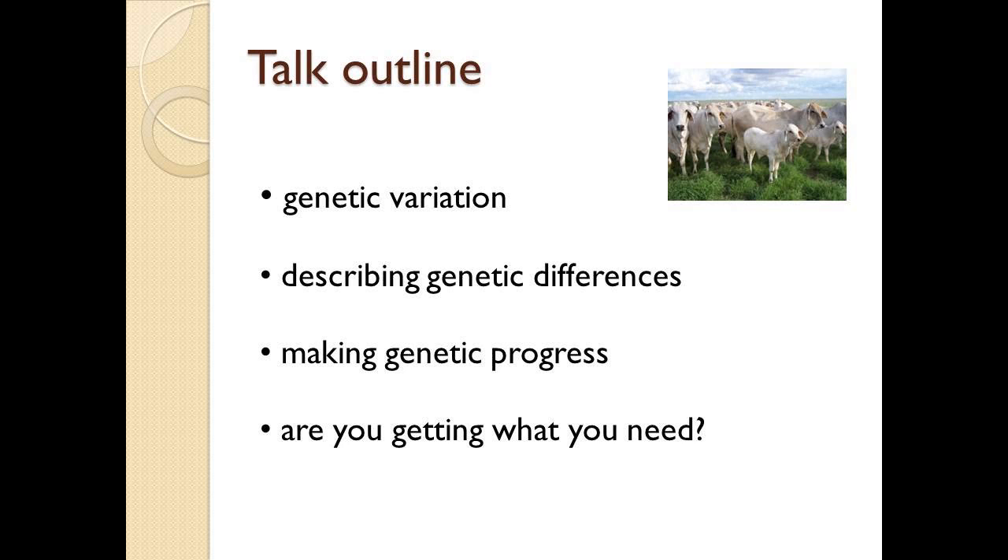This has been the sleeper in the room for the beef industry. We haven't taken advantage of making genetic progress to increase productivity and profitability. I want to pose a few questions to you as to what you need from genetics and whether you're getting what you need.